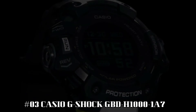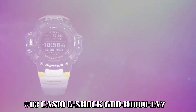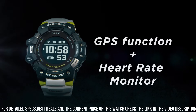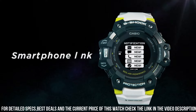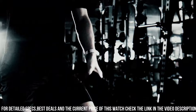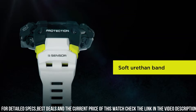Number 3: Casio G-Shock GBD-H1000-1A7. The new GBD-H1000 G-Shock Move watch is equipped with a heart rate monitor and GPS. Useful workout functions include an optical sensor for heart rate, along with bearing, altitude, barometric pressure, and temperature sensors, and an accelerometer for step counting. Package dimensions: 7.3 x 5.43 x 4.09 inches. Item weight: 9.6 ounces.